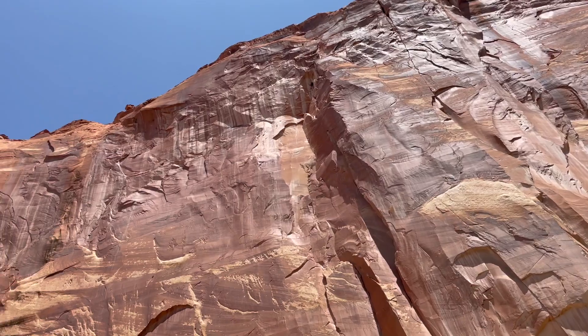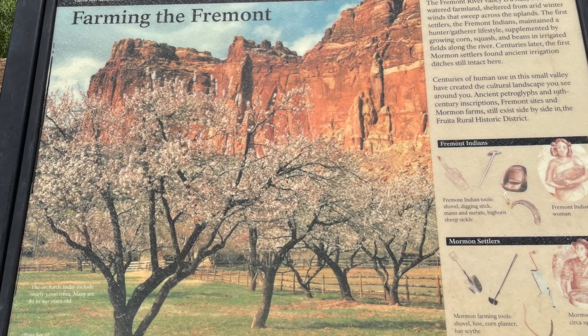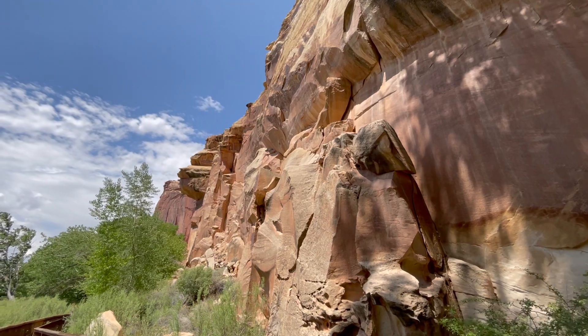Within the park, you'll find the Fruita Historic District, where early settlers planted orchards in the late 1800s. Visitors can pick fruits in season or purchase fresh fruits and homemade pies at the Griffith Homestead.